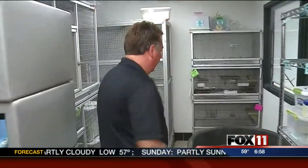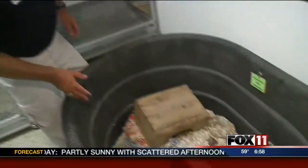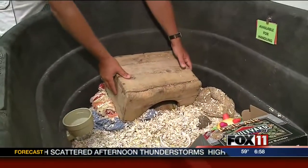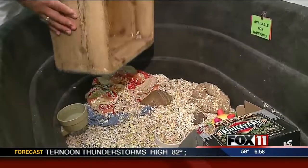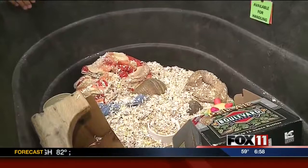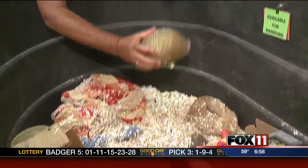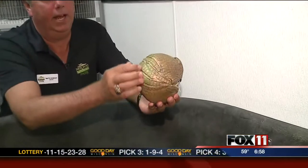One of the animals that we wanted to show you — and he's still sleeping — this is Rolly. I'm going to lift up his little den box, and you can see Rolly's all curled up. He's a three-banded armadillo, and as you can tell, he's a three-banded because he has three bands.